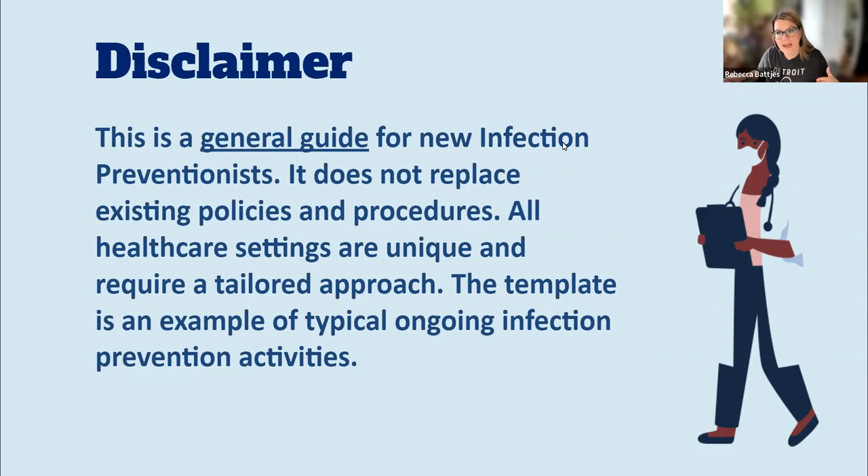I'm going to provide a template of this document, titled something like "Ongoing Infection Preventionist Activities" or "Generic IP Ongoing Activities," where I basically break out what I did on a day-to-day basis as a hospital-based infection preventionist — what I had done on a weekly, monthly, quarterly, annual basis. To break this up into smaller chunks, I'm going to start with the day-to-day tasks.